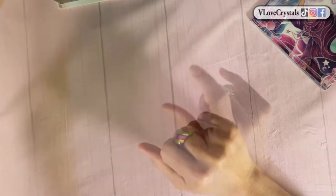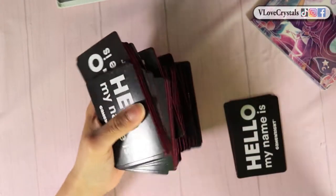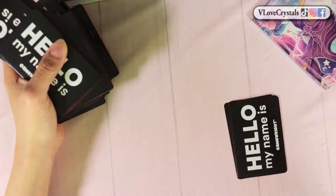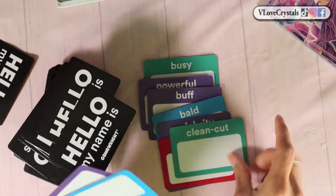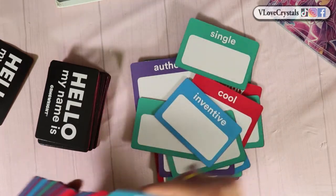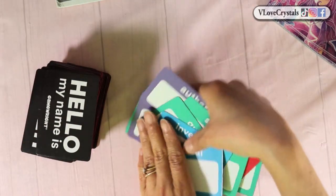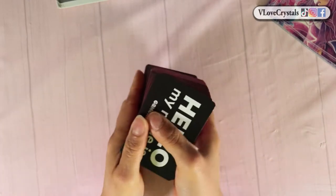The next little tiny deck is the Hello My Name Is cards, which helps with my personal 'who' deck readings. It has cute little keywords — busy, powerful, buff, bald, celebrity, cultured, eccentric, clean cut, lucky, creative — and actually it's a game that comes with an hourglass and pieces to make a funny game. I love that it has different colors, and I edged the sides in red. I love working with fun game cards that have nothing to do with oracles but that you can repurpose. Everything is linked below.